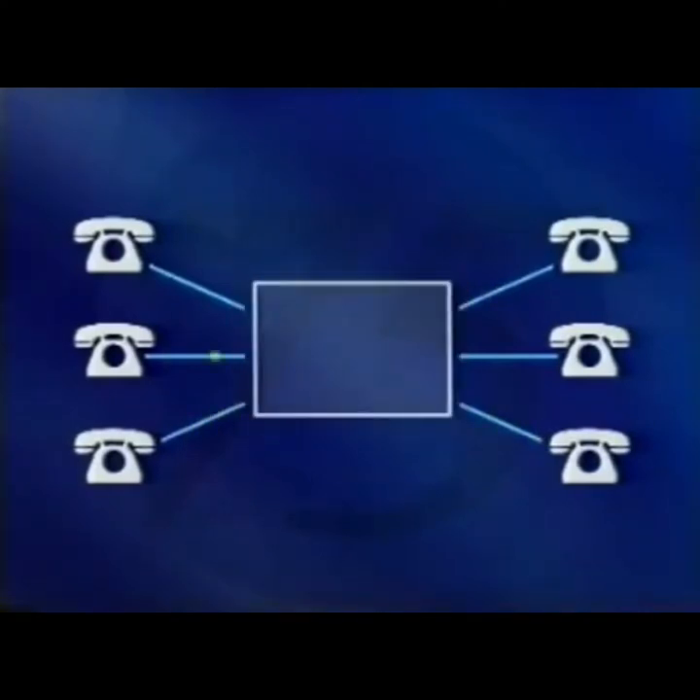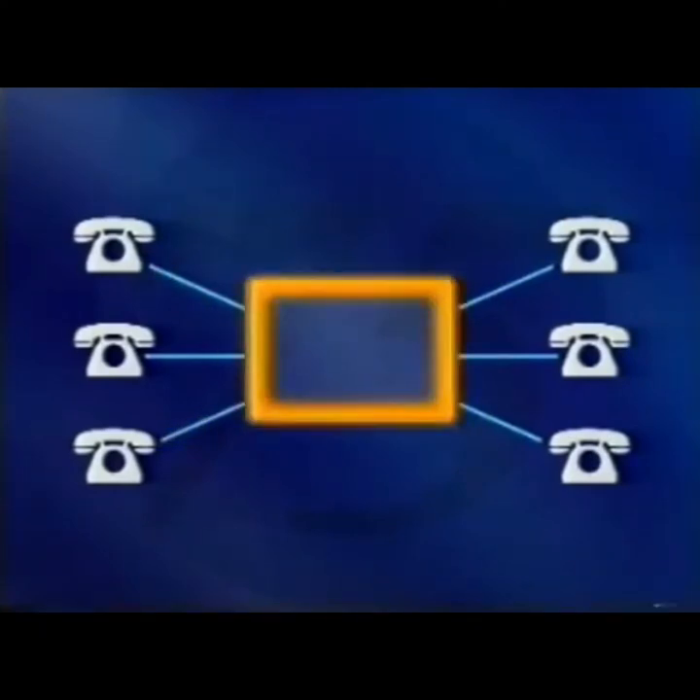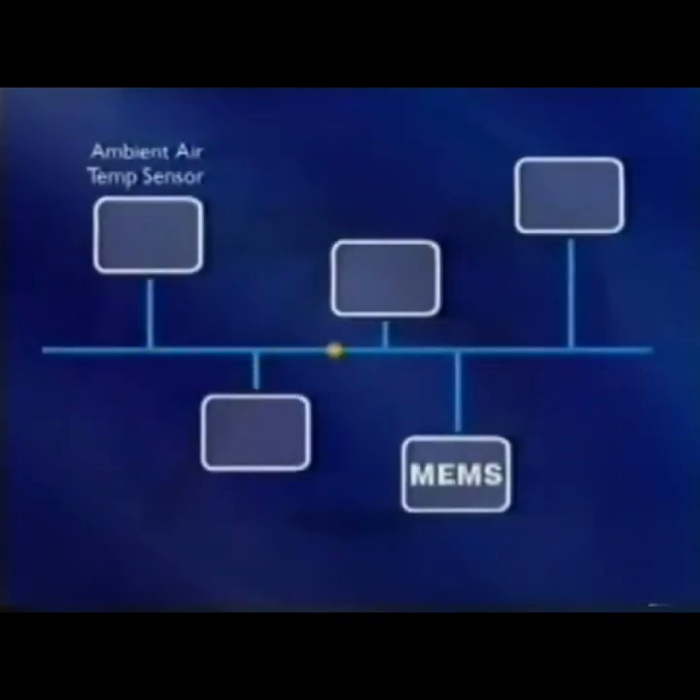A separate video looks at the new electrical system in more detail, but here's a brief overview of the key points. Information, or data, from sensors and switches is converted into digital signals and relayed throughout the system network. An ambient air temperature sensor, for example, only has to send its signal to the network, whereas previously it had to communicate with several control units individually. Data being relayed in this manner is referred to as a data bus system.